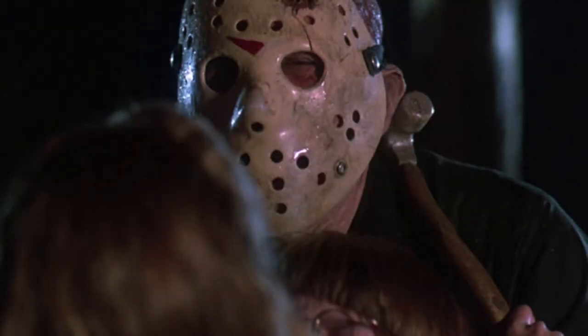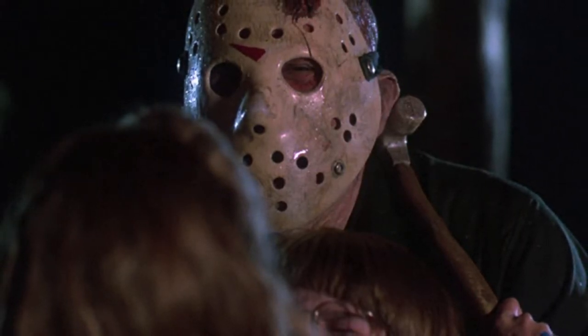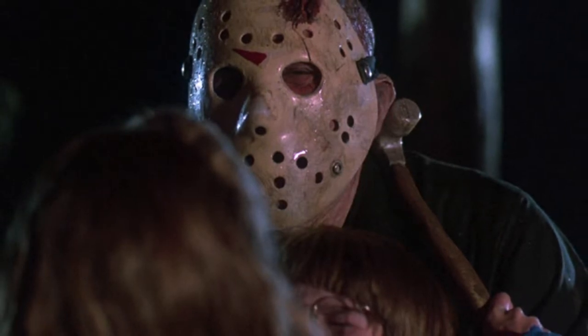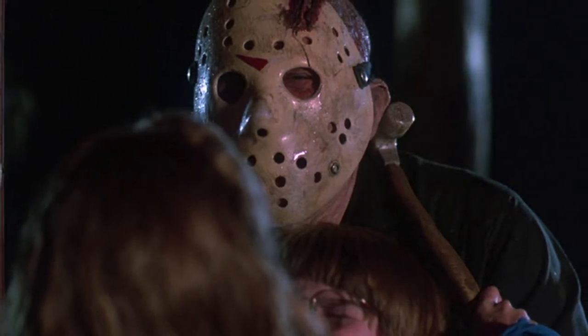Additionally, a stunt involving Trish hitting Jason's mask with a hammer caused the mask to crack from the axe cut down to the eye hole. It's also a lot more warped and deformed and doesn't really sit straight on Jason's face anymore, so this mask probably doesn't have much life left in it.